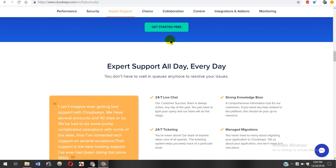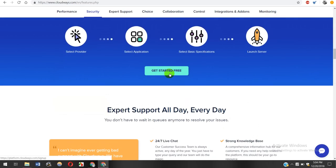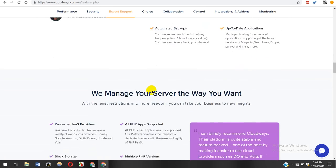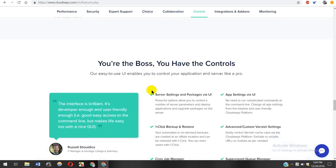They're also saying that you can get started with them for free, as they are offering a 30-day free trial. Later in this video, I'm going to tell you how you can get started with them for free. So those are the features I've explained for this web hosting provider, and now I'm going to check out its pricing.